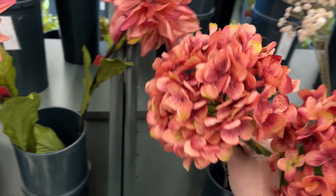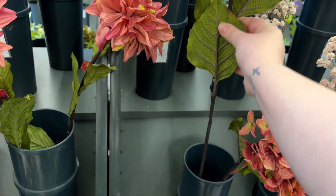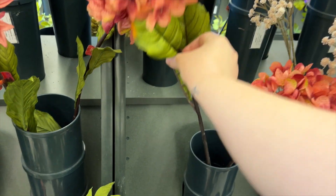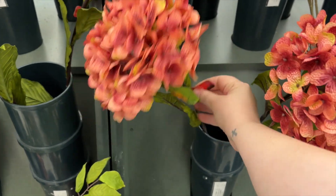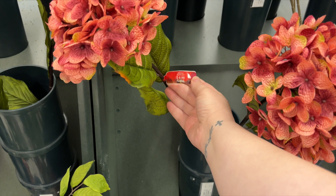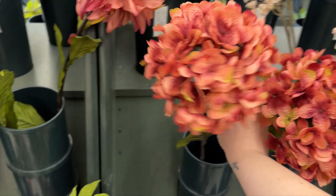I really liked these hydrangeas — if I were going to get any stems like this it would have been the hydrangeas, but I didn't really need them for this trip so I decided to leave them behind. They were stunning though, so if you're looking for faux hydrangeas, these are beautiful.